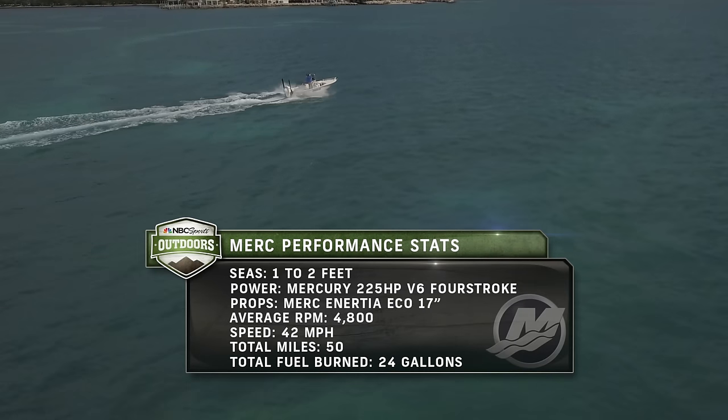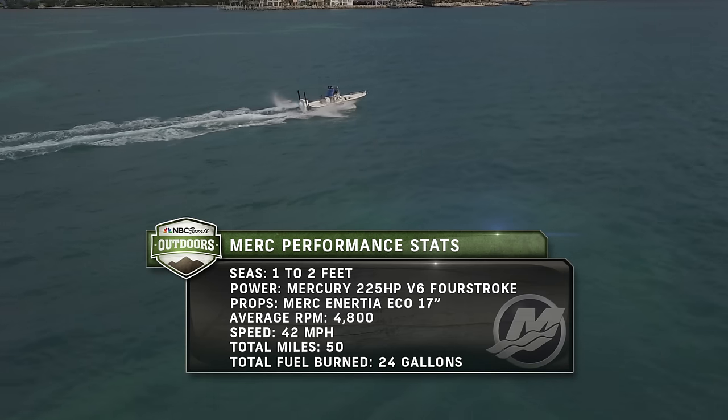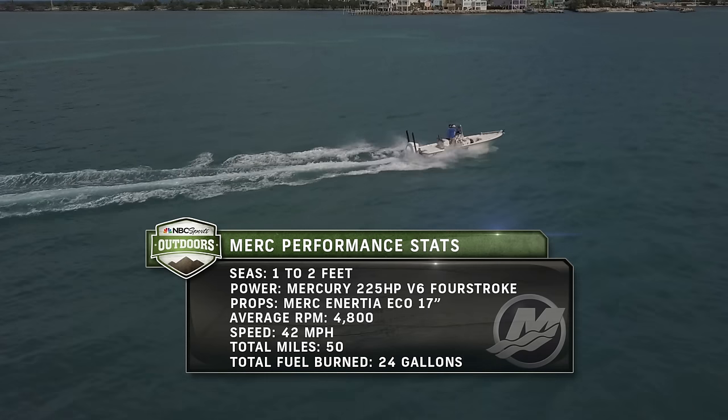Mercury performance stats — Marathon, Florida Keys inshore. Seas 1 to 2 feet. Power: Mercury 225 horsepower 4-stroke outboard. Total miles traveled: 50. Speed: 42 miles per hour. Total fuel burned: 24 gallons.